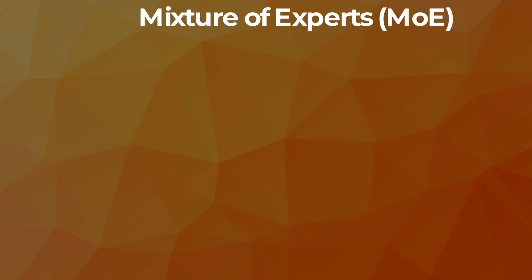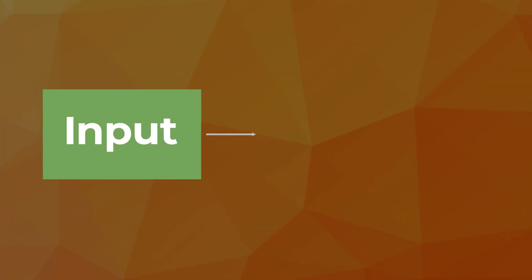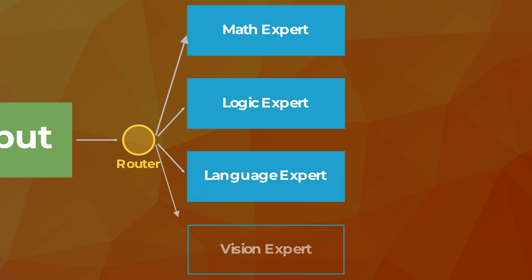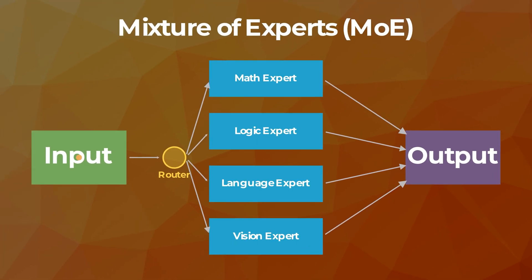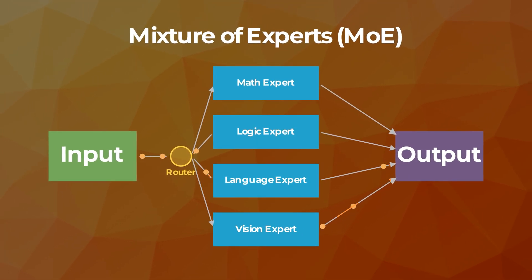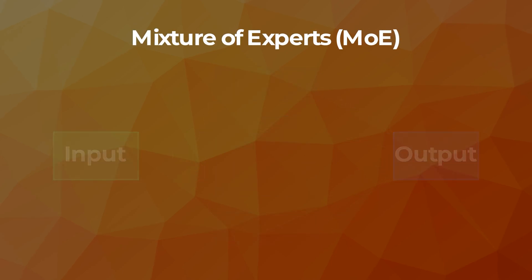The mixture-of-experts architecture means that instead of having just a single big model handling all tasks, you have different models called experts handling different topics — for example, one expert focused on math, another on coding, another on language understanding, and so on. This is good for both performance and optimization, because you can load only the experts you're using at a specific moment instead of loading all unused parameters.